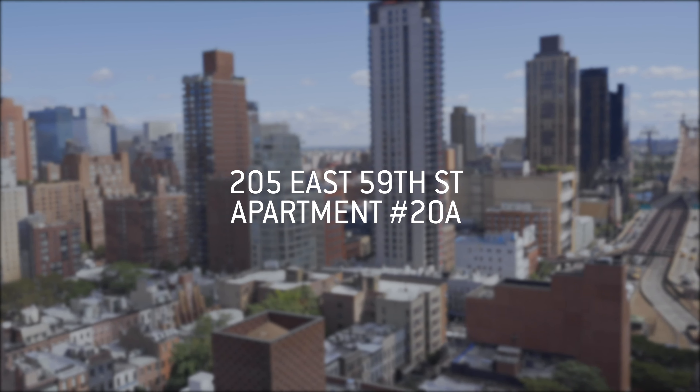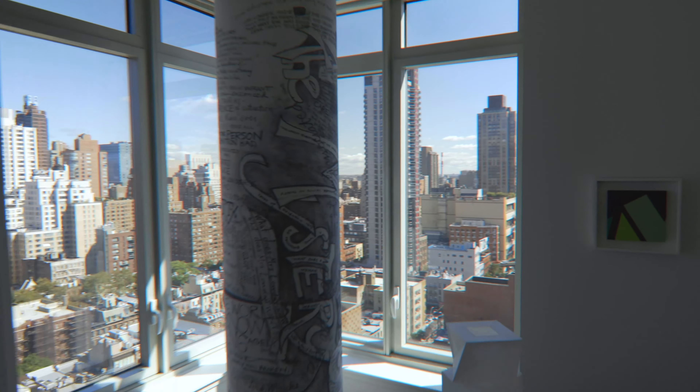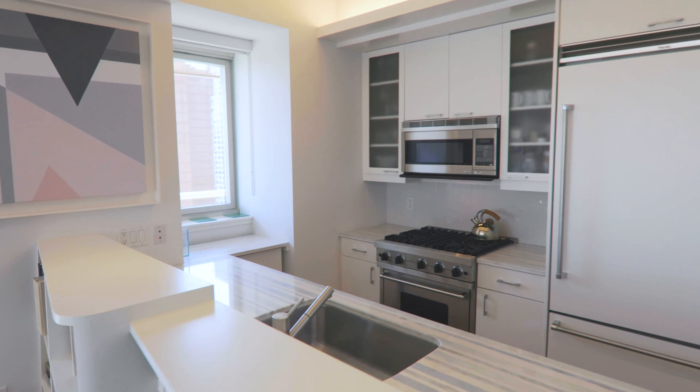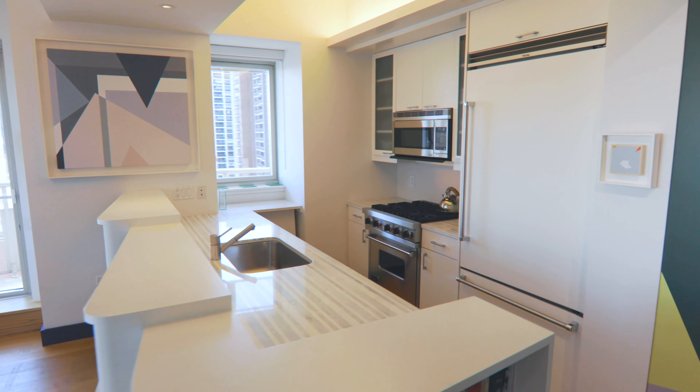Welcome to Apartment 20A at 205 East 59th Street. Enter into the gracious foyer before being greeted by sweeping views from two sun-drenched exposures in the vast open living space. This stunning modern masterpiece features an open chef's kitchen with Viking appliances and unusually high ceilings.